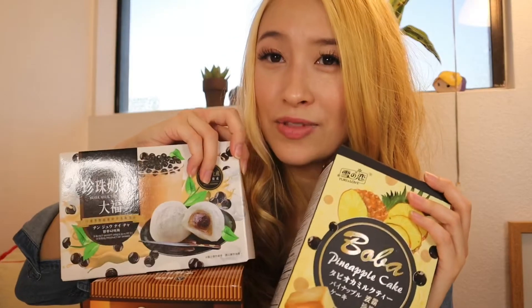I got all of these boba snacks from 99 Ranch. If you don't know what 99 Ranch is, it is an Asian supermarket located mostly in California, Washington, and some other states as well. And if you don't know what boba is — it originated in Taiwan and it's like a tapioca ball. Usually it's black and made with honey, so it's kind of sweet and has a bit of a chewy texture.